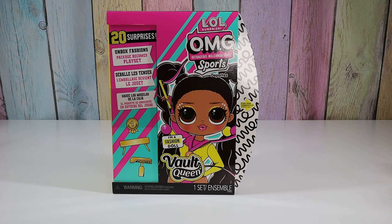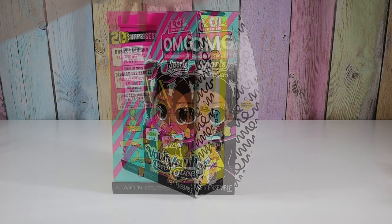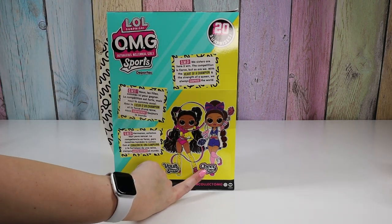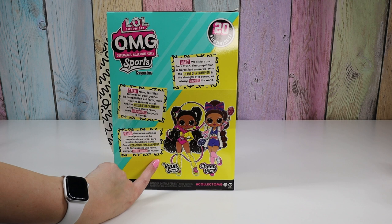Hello friends, welcome to Talia's Tricks. Today I'm going to open up LOL Surprise OMG Sports, Vault Queen. She's from the first line of LOL OMG Sports dolls. The other one is Cheer Diva, who we opened up before, so now I have Vault Queen.